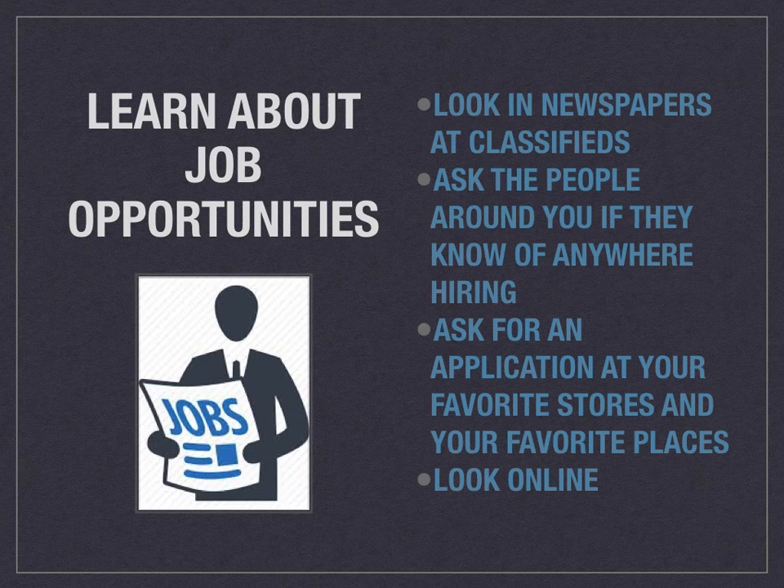The first thing you want to do is learn about job opportunities. You want to look in a few different places to find out if people are hiring and what opportunities there are. You could look in the newspaper at the classifieds, ask the people around you if they know of anywhere hiring, or post on Facebook or social media. You can also just ask people in your family or your friends if their business is hiring or if they know of anywhere that's hiring. Or you can ask for an application at your favorite stores and places — if you go somewhere a lot like to the movies or a certain restaurant, you can ask to speak to the manager and ask if they're hiring.